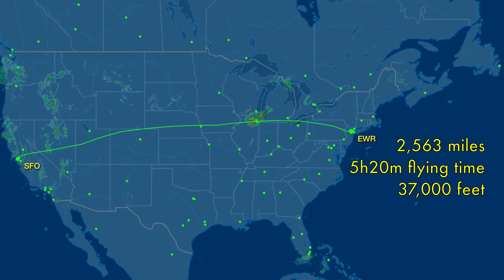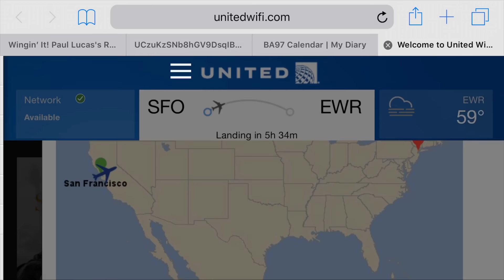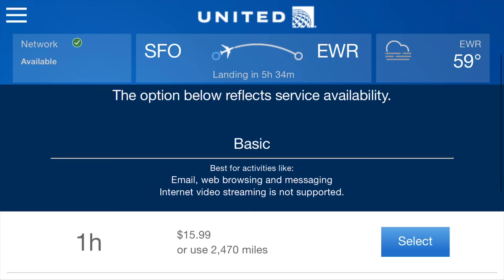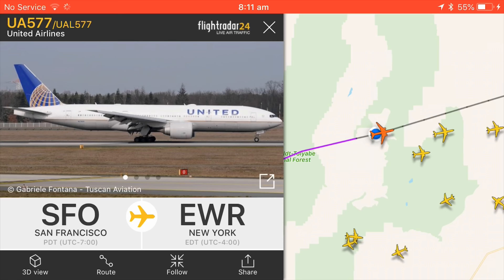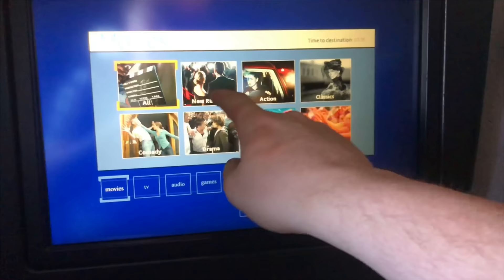The cloud is too low for us to get a good look at San Francisco downtown, so let's have a look at today's route map. San Francisco to Newark is 2,563 miles, and the flight does this distance in 5 hours 20 minutes at 37,000 feet. United has consistently good Wi-Fi, and logging on was the first thing I did as soon as it was activated. The plans available are fairly cheap in my experience, and I found the connection speed to be good as usual.